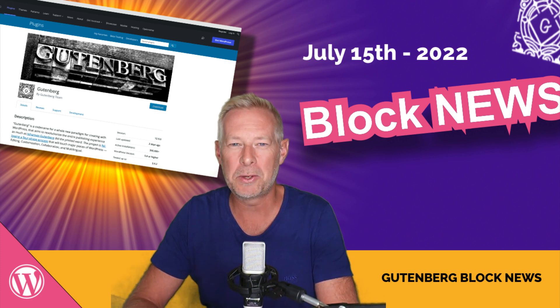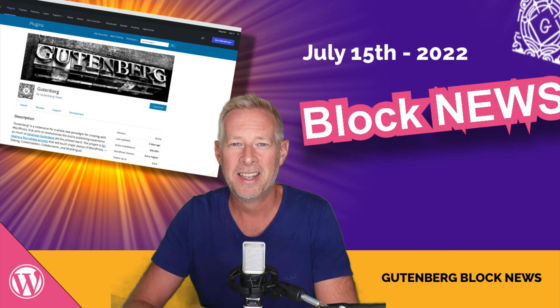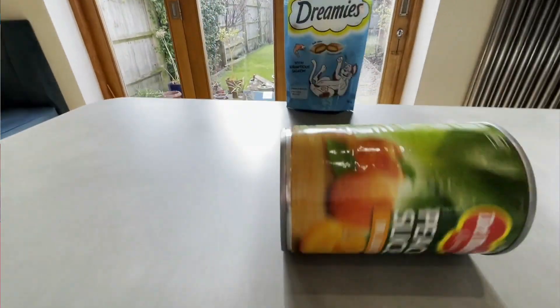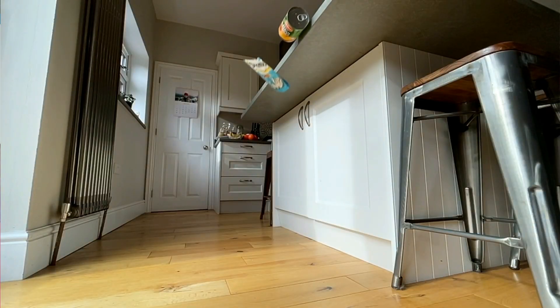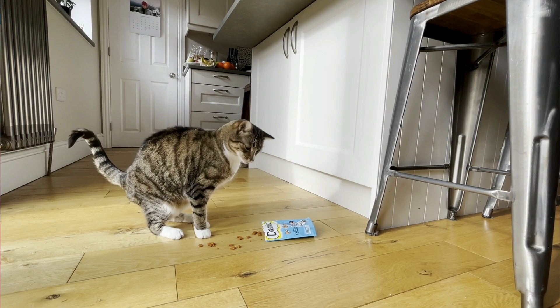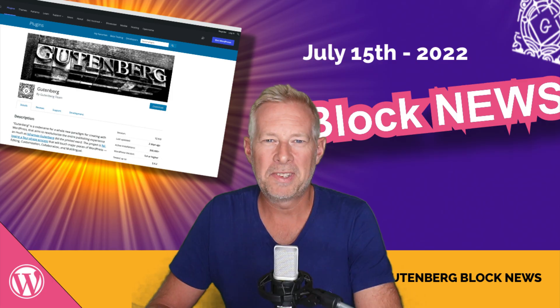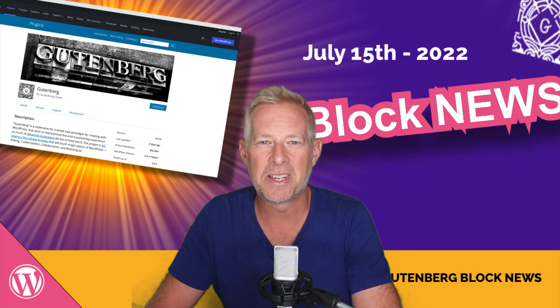So there we go. Thank you so much for watching. If you enjoyed this video, if you can hit the like button, that would be amazing, because it really does help spread the word of the channel. And also, every time you hit that like button, our cats get a little treat. If you want to see more videos about Gutenberg and WordPress, hit that subscribe button down below and you'll be notified every time I release a new one. Keep well, and I'll see you soon.